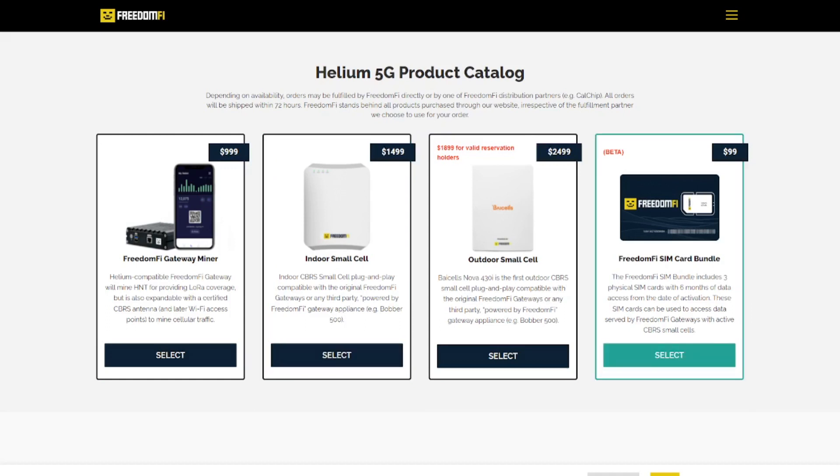Once you've decided to purchase all of this equipment, there is one more thing you shouldn't forget - a SIM card compatible with the Helium network. As of now, GeekSky is not offering 5G subscriptions for Helium yet. So the only solution you have is buying the SIM card package from FreedomFi, which includes three SIM cards so you can test with several cell phones, and it has six months worth of data.